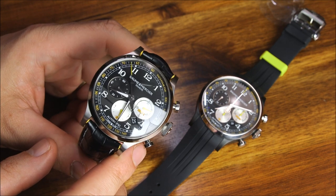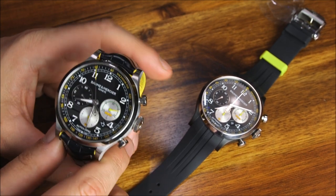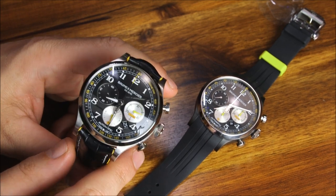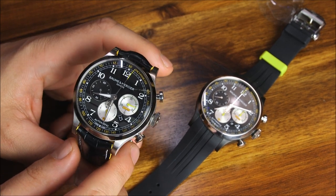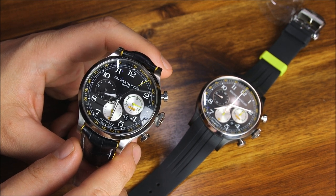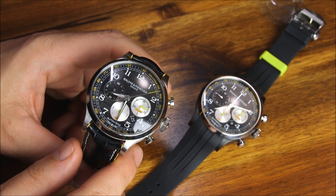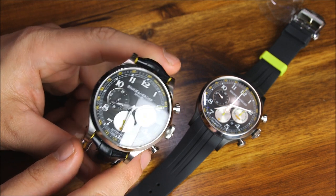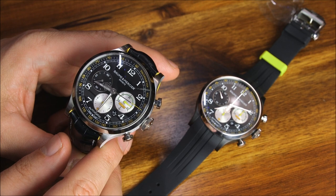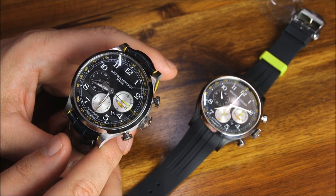They're good guys, very knowledgeable, and they also like the watches. One of the things we found very interesting is that when it comes to car-watch collaborations — which are tough to do — they tend to resonate better with the car person versus the watch person, because car people tend to be a little bit more excited about these. Watch people tend to be a little bit on the snobbier side, surprise surprise.